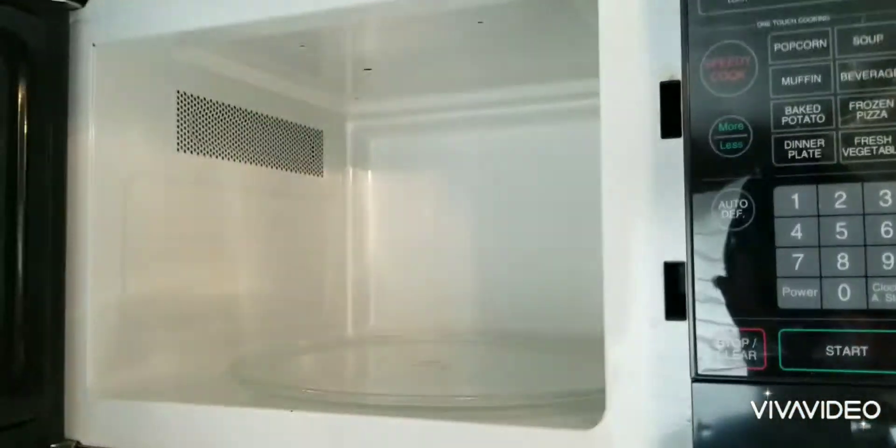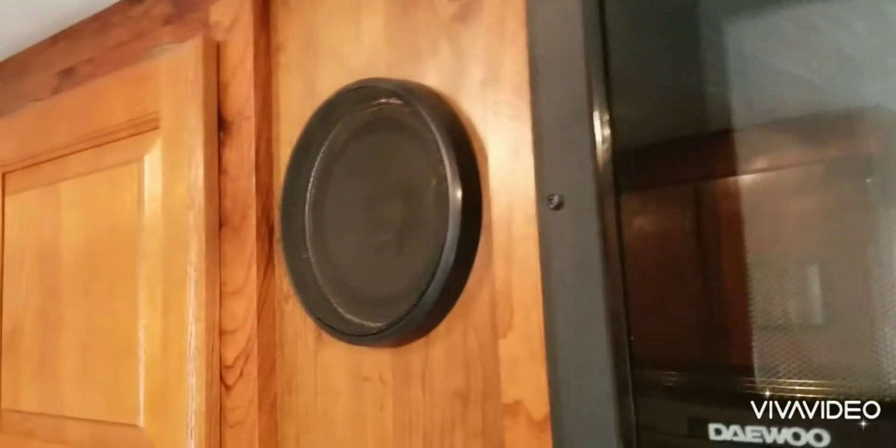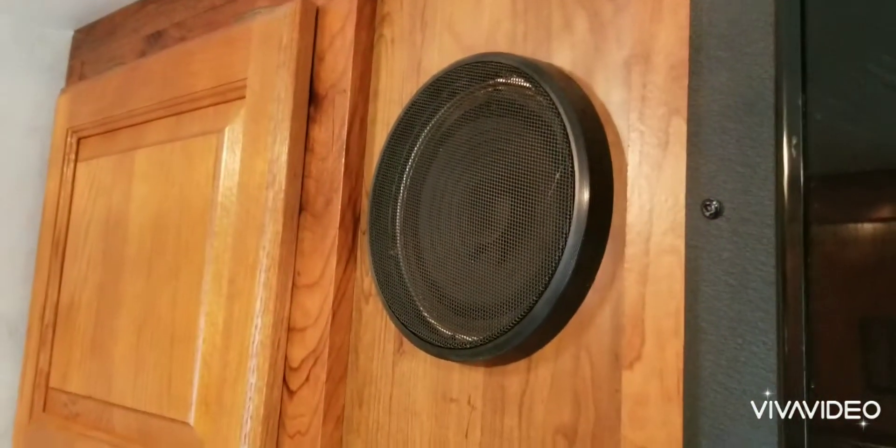There's a microwave, it works fine. It does have surround sound, though it's only hooked up to the radio. There's another speaker over here which also works.